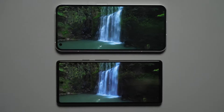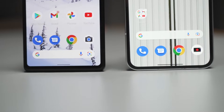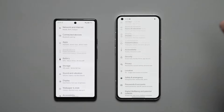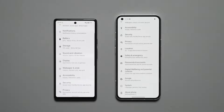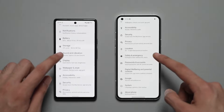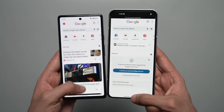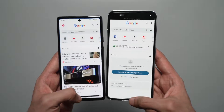The display is another area where it's tough to beat the Nothing Phone 1, as it has a much better looking screen with slimmer bezels coming in at 120Hz refresh rate, while the 6a just has a 60Hz 6.1-inch 1080p OLED panel.